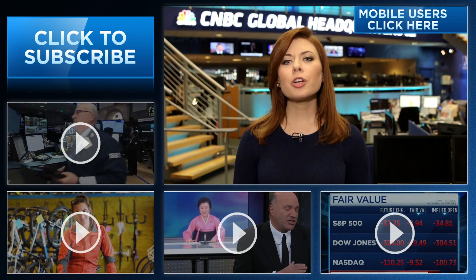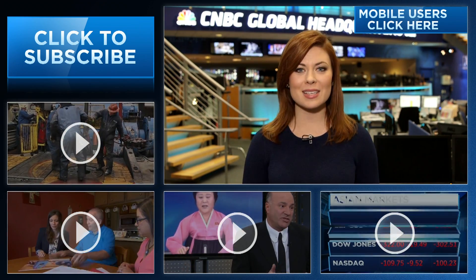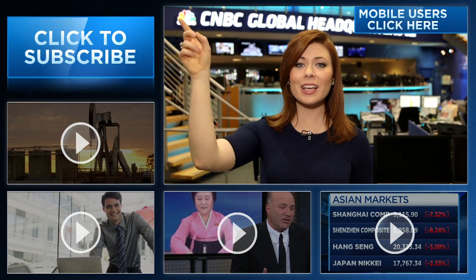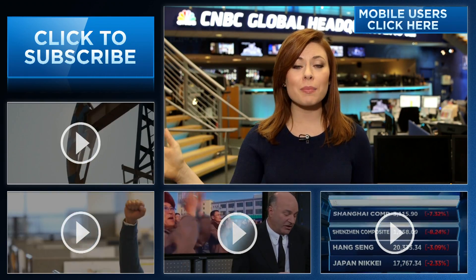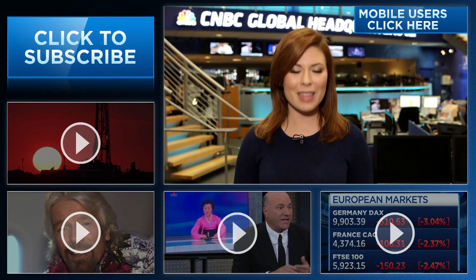Hey CNBC fans, thanks for checking out our YouTube channel. Here you're going to find videos packed with all of the information that you need to be smarter about your finances. You can subscribe by clicking right here, and click on all the videos around me or the 'I' right here to watch the latest from CNBC. Thanks for watching.